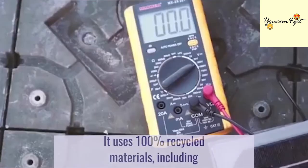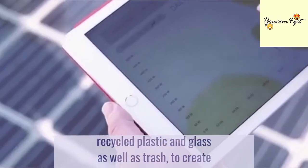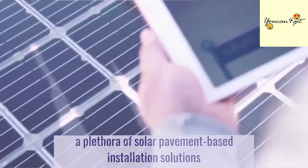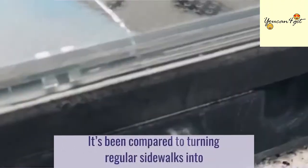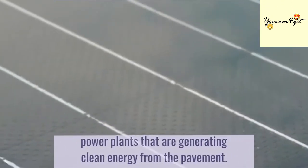It uses 100% recycled materials, including recycled plastic and glass, as well as trash, to create a plethora of solar pavement-based installation solutions in urban environments across the globe. It has been compared to turning regular sidewalks into tiny power plants that are generating clean energy from the pavement.